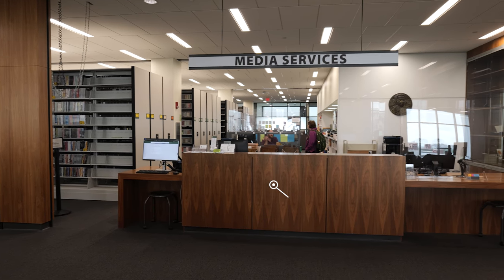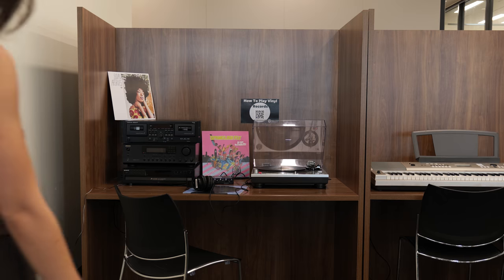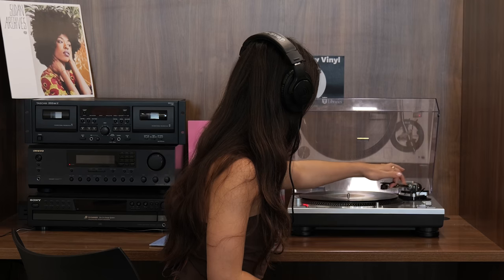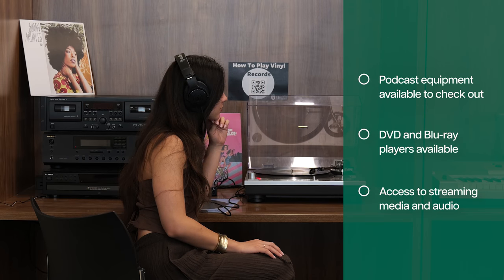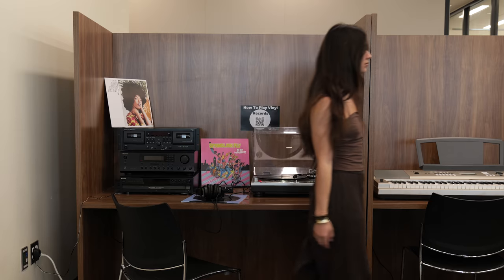Located on the sixth floor of Howard Tilton Memorial Library, the media services team works to ensure access to Tulane Library's rich collection of film, audio recordings, microform collections, and music, including vinyl records. This work includes providing research assistance and ensuring library visitors have the tools and resources necessary to meaningfully engage with these research materials in the physical and digital realms.